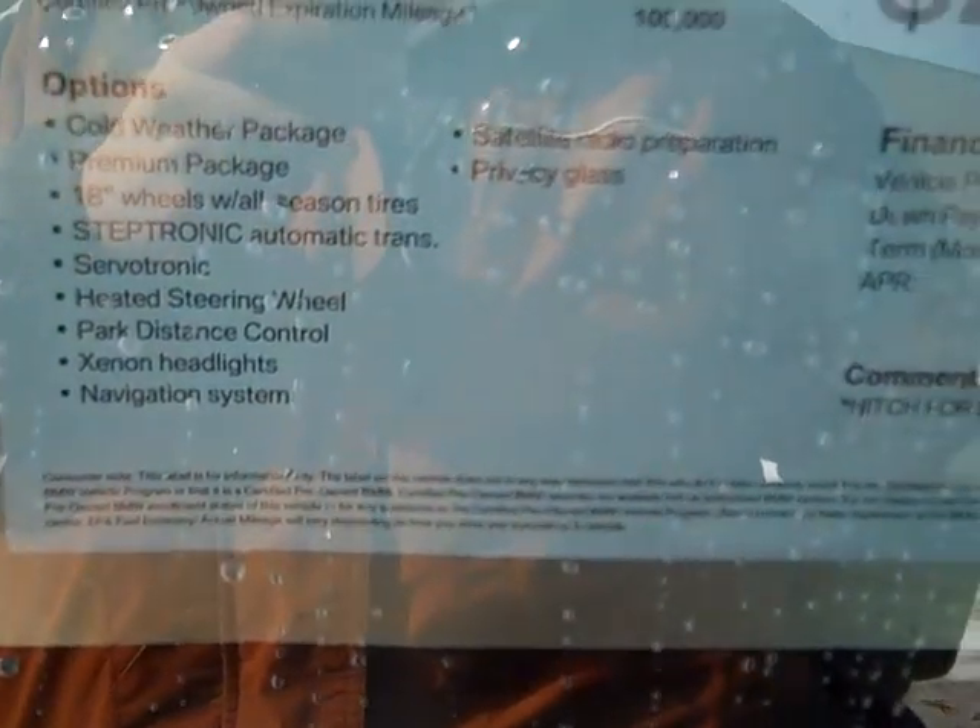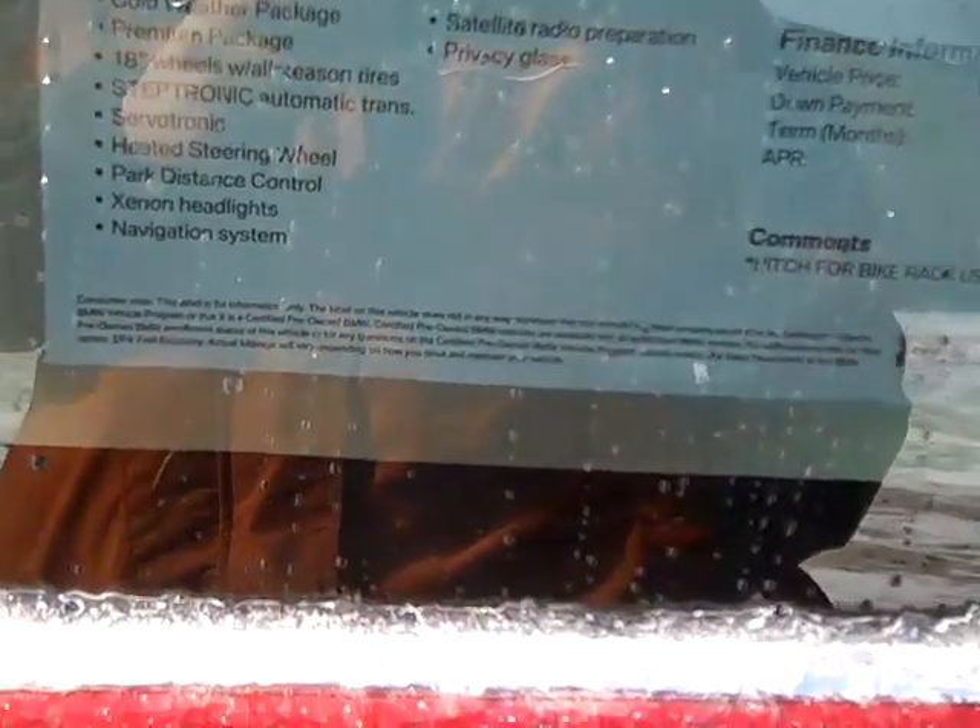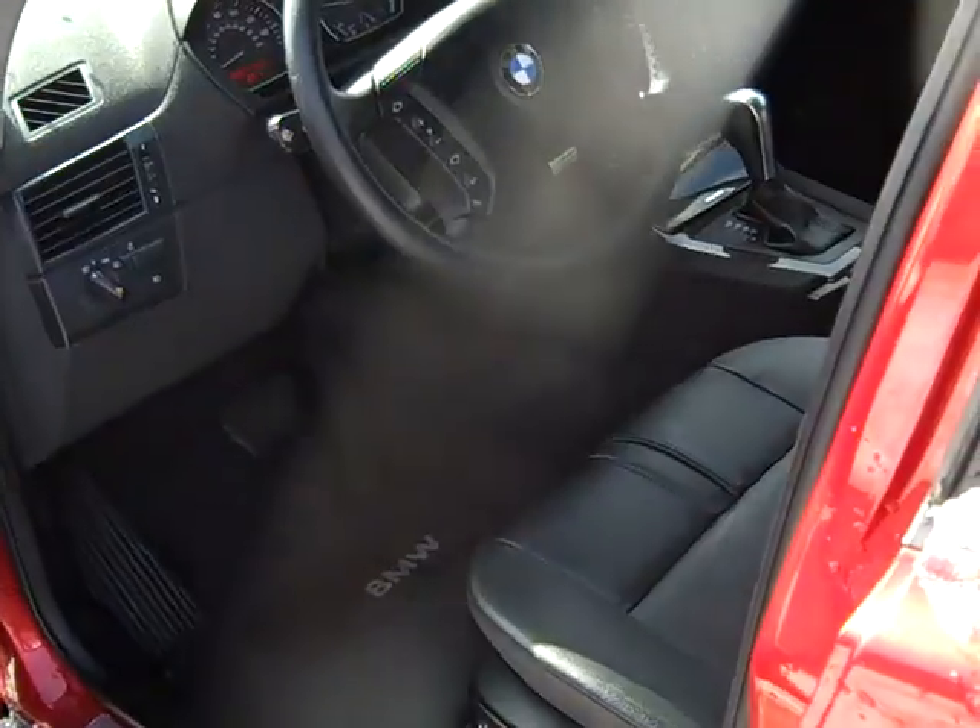Cold weather package, premium package, 18-inch wheels with all-season tires, Steptronic automatic transmission, servatronic, heated steering wheel, park distance control, Xenon headlights, nav system, satellite radio prep, privacy glass. City 17 miles per gallon, highway 25.